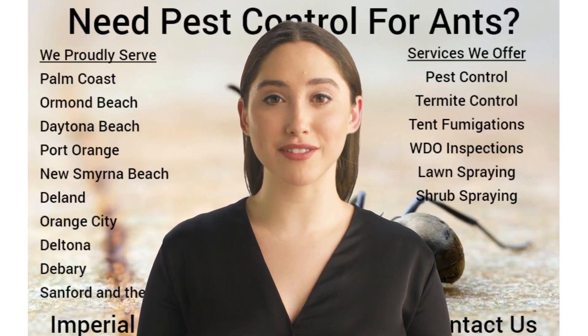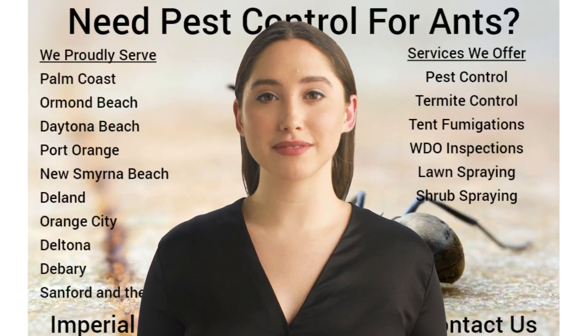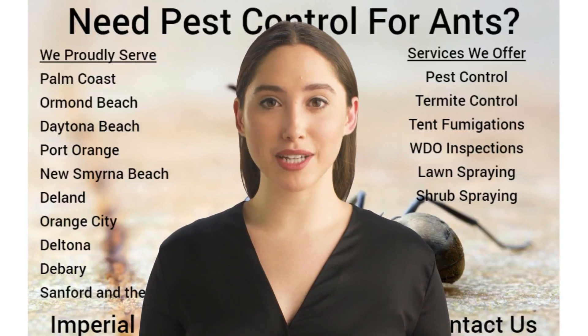Ants can have wide varieties with many different habits. Because ants nest indoors and outdoors, pest control treatment options vary, and various methods must be executed. Therefore, correctly identifying the ants from a pest control professional like Imperial Pest Prevention is crucial to a successful pest treatment.